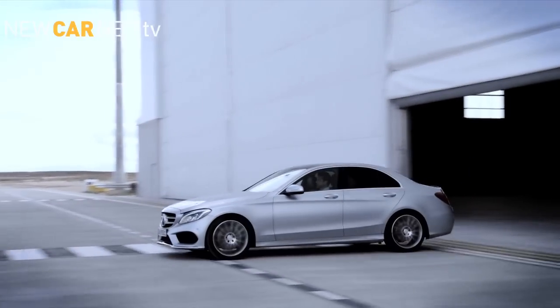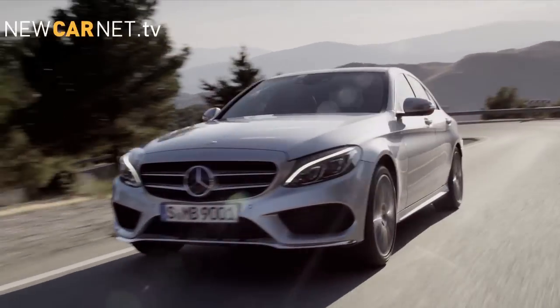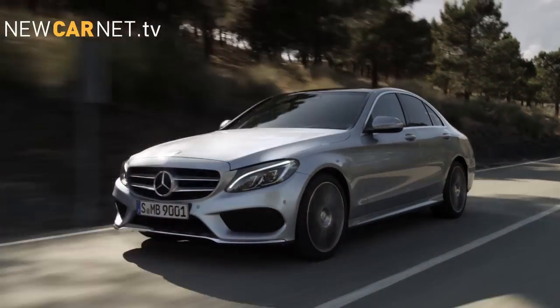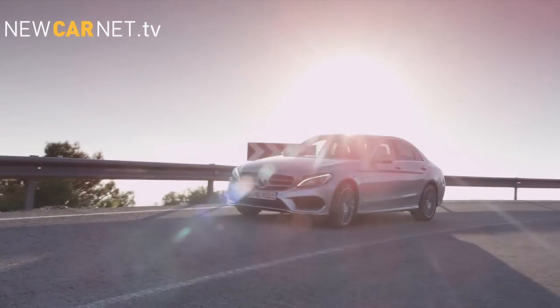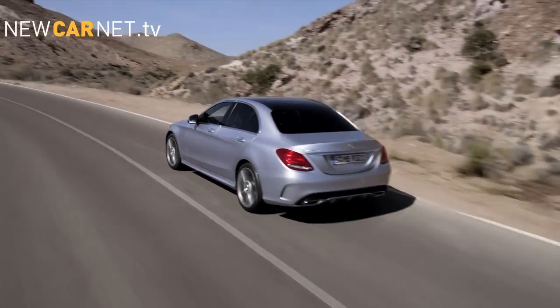the diesel C220 Bluetech returns just over 70mpg, while two petrol units, the C180 and C200, complete the line-up, with the latter achieving a 0-62 time of 7.5 seconds. The all-new suspension features selective damping, while a self-leveling air system is available as an option.